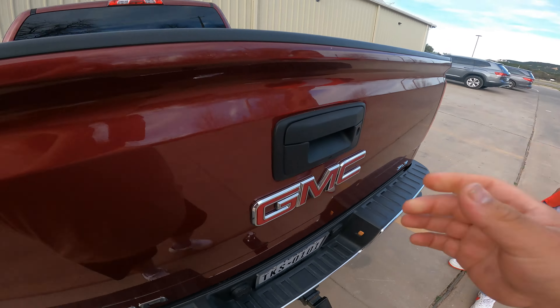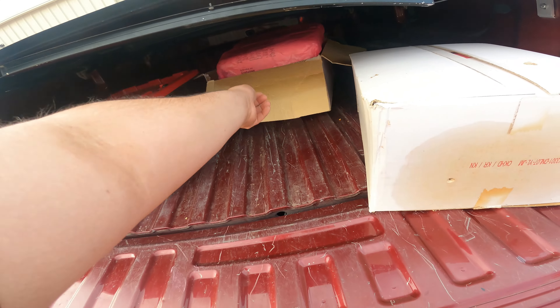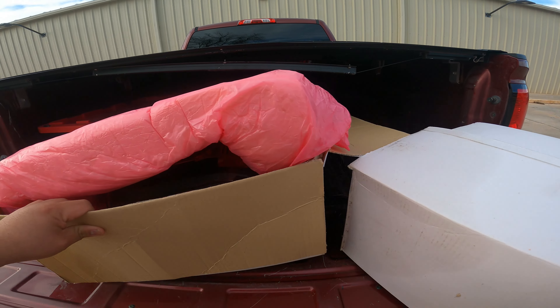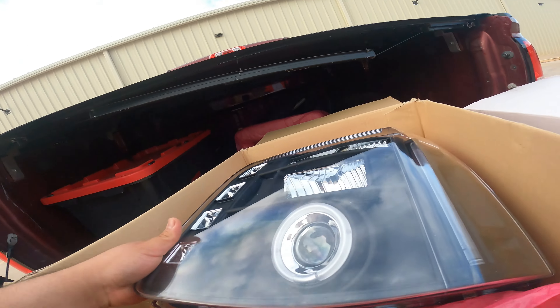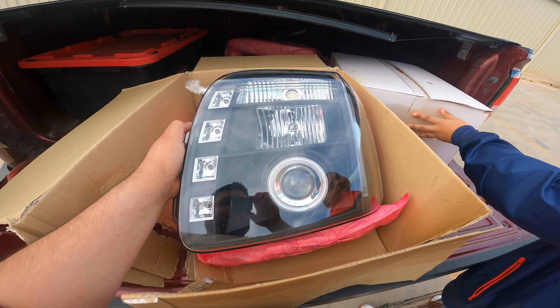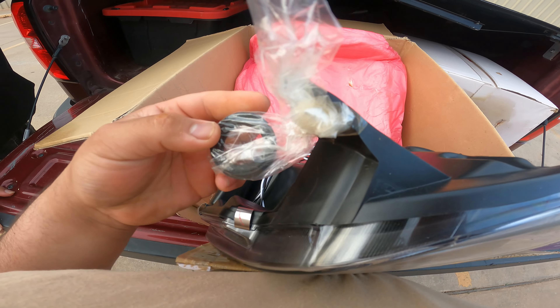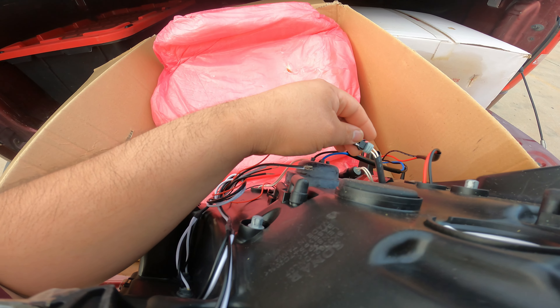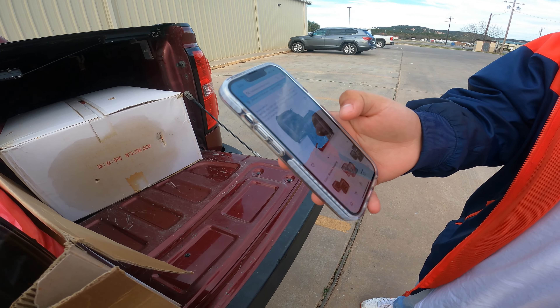Guys, look at this beautiful scenery out here. Look at that house — it is really really beautiful out here right now. Anyways, we're pretty close, maybe about five minutes away. So as soon as I get there and pick up the headlights, y'all will see that clip next.